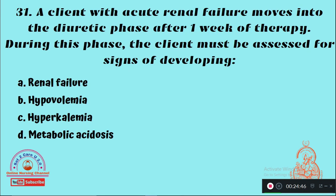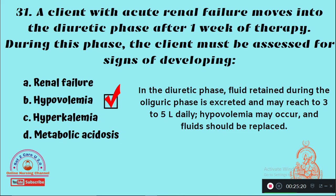Question 31: A client with acute renal failure moves into the diuretic phase after one week of therapy. During this phase, the client must be assessed for signs of developing — Option A: Renal failure, Option B: Hypovolemia, Option C: Hyperkalemia, Option D: Metabolic acidosis. The right answer is Option B — hypovolemia is a common complication in the diuretic phase.